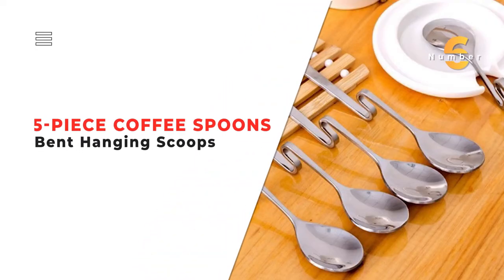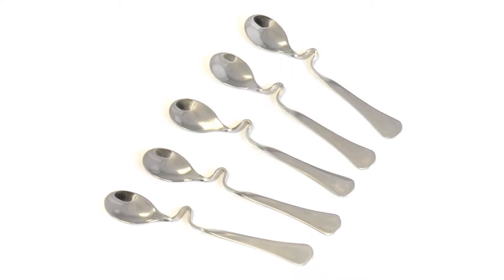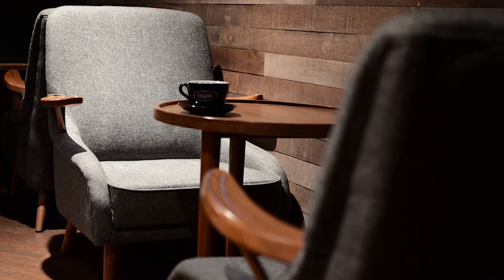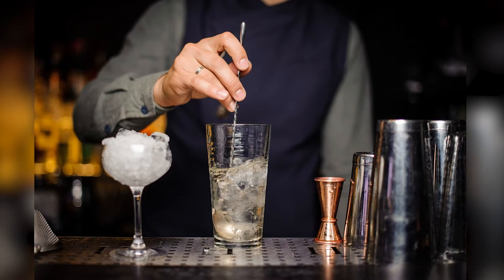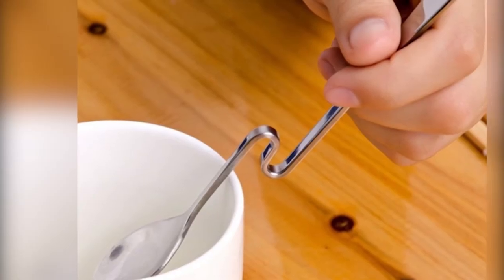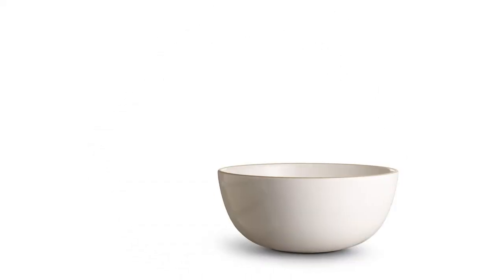Number 6. 5-Piece Coffee Spoons Bent Hanging Scoops. By using the 5-Piece Coffee Spoons Bent Hanging Scoops, you'll help keep your tabletop clean. Use them when you're having tea on your nightstand or coffee on your cafe table out back — that way, you won't have to wipe down your table when you're done stirring your drink. These coffee spoons are bent in the middle, so they rest perfectly on the edge of your mug. With a curved handle, these stainless steel spoons will stay securely in a jar, cup, mug, or bowl.